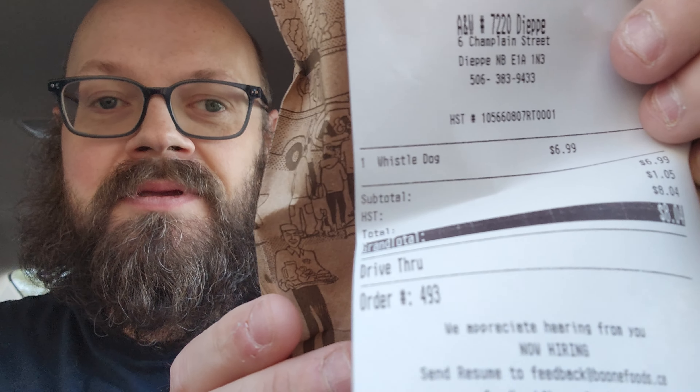Whistledog used to be really popular. I guess they got rid of it about five years ago. I feel like it's been longer than that, but it was also different when I was a kid — I remember it being on like a ciabatta bun, and it was kind of like a sandwich. And it definitely didn't cost $8.04 with tax. There's the receipt — take a look at that. $8.04 for one hot dog.